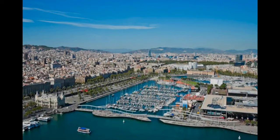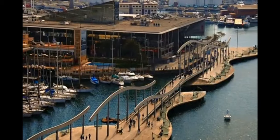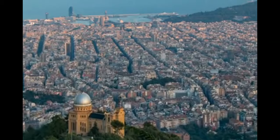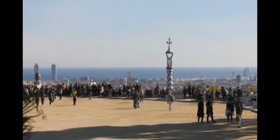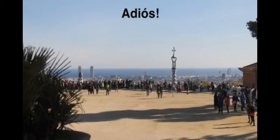Great food, brilliant beaches, beautiful boulevards, unique art and architecture — they all come together here in Barcelona to create the unique culture and city that we see now. We hope you enjoyed our visit to Barcelona and gained an appreciation for this incredible destination. Adios!